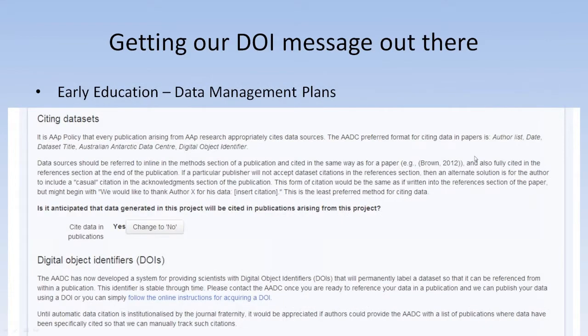The other part of our DOI messaging is getting in with early education. For all the projects that scientists apply to do, they now have to create a data management plan — this is a very new thing we've only just started this last season, and all future projects will use these. Part of the data management plan includes a little bit of education letting scientists know that we can create DOIs for their data sets once they're finished and that we support correctly citing their data. We have a checkbox asking if they would like to correctly cite their data once finished, and we have that set to 'yes' by default.